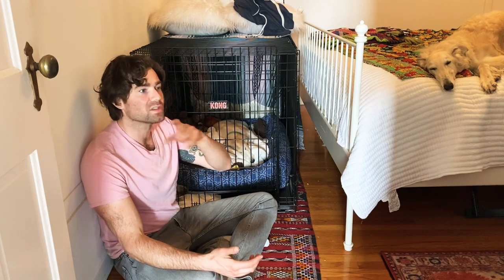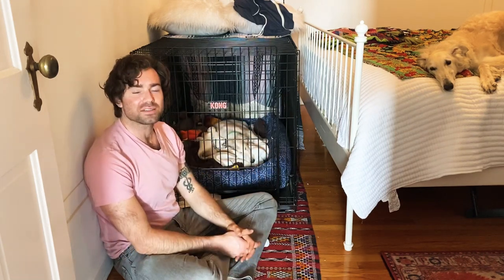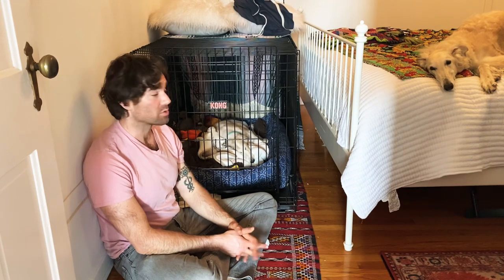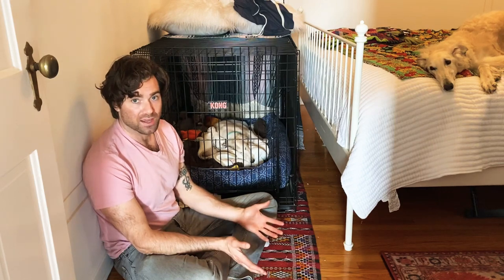After doing this a few times, the real test was when I actually left the house. There was some whining — I could hear it down the street. It's tough, it's growing pains, and every dog is different. But she seems to really like it — she'll spend the entire night there.